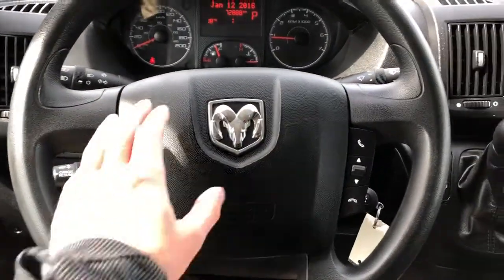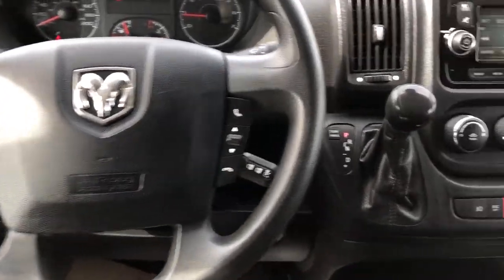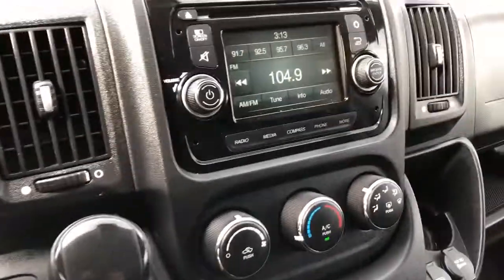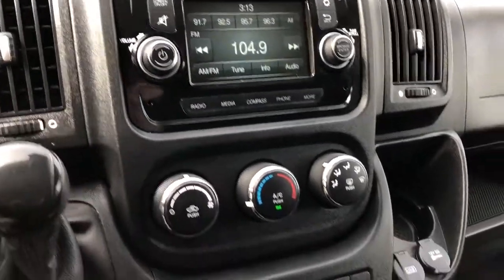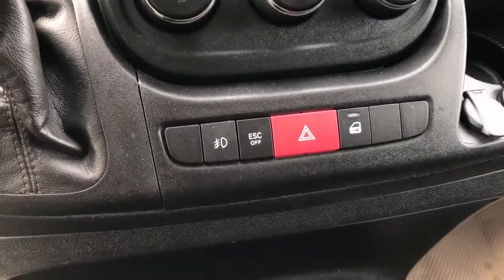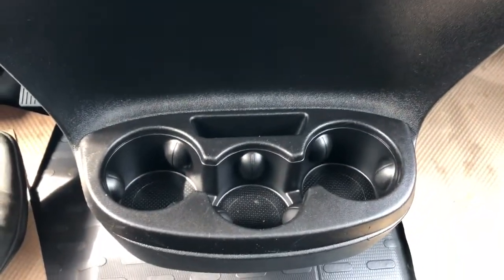On the wheel we have our Ram badge as well as radio and volume controls. Off to the right we have our gear selection stalk, our screen with integrated reverse camera, and then our climate controls. A couple of charging outlets, fog lights as well as hazards, and three cup holders below.